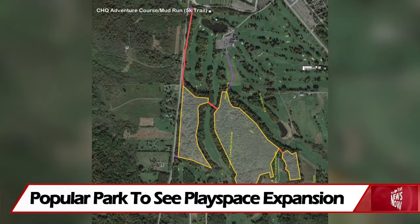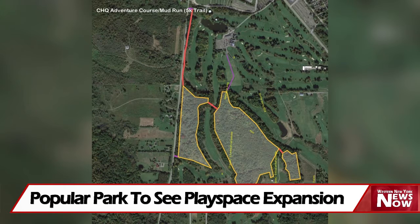Additionally, Kaboom! will work with the Chautauqua Institution to build an adventure course in Mud Run on their grounds. The course will include tire climbing, agility work, ladder walls, and other obstacles that will be designed by Chautauqua residents for kids and their families.